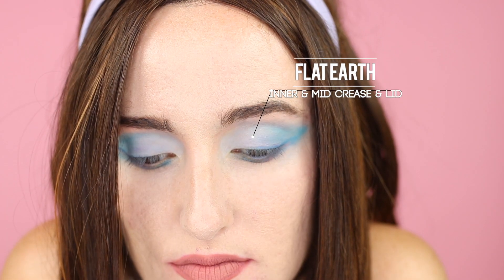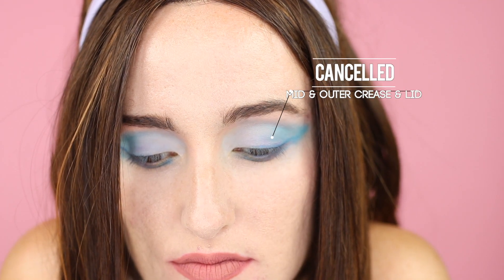For this look, we're featuring the blue specifically from the mini Controversy palette — kind of like a graduation from light to dark. I take Flat Earth and put it basically from the inner part to the middle and also the crease, then add Canceled on the middle to outer lid and crease, mixing between the two until I like the gradation. For the little wing I blended out a bit, I use The Simulation, and it's also under my eye because I like having a different color there.